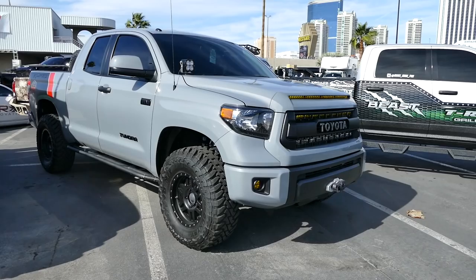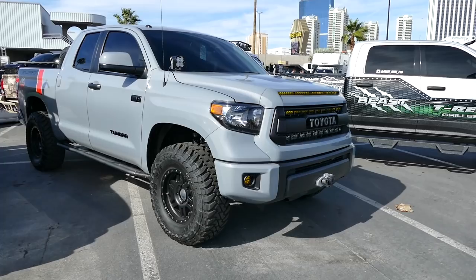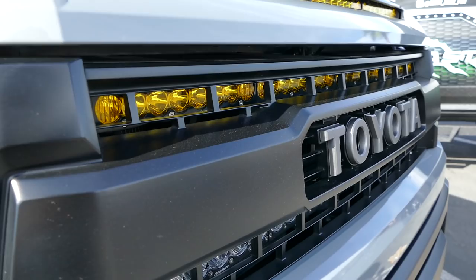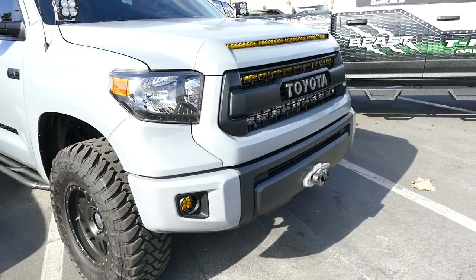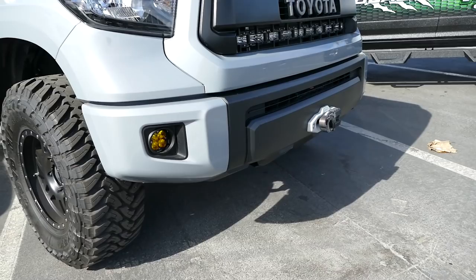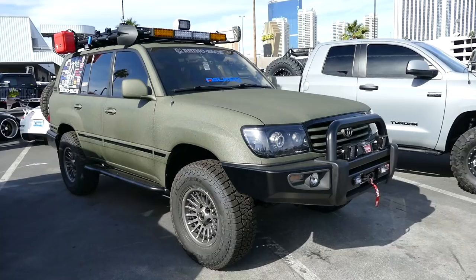I like this Tundra TRD Pro mostly because they tucked all kinds of LEDs in the front, behind the grill. So you basically have a stock-looking front end, but underneath you've got tons of LEDs — three rows of LEDs tucked inside, and LEDs in the corners where the fog lights are. Simple and clean.